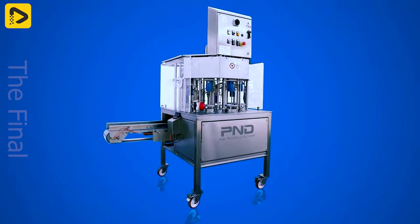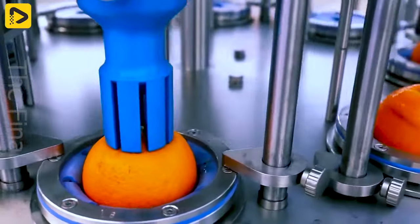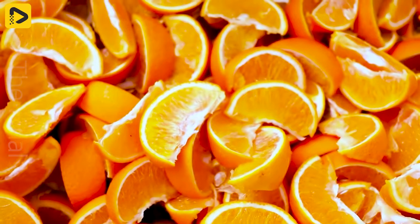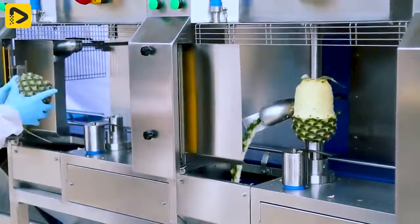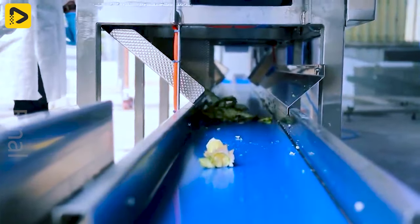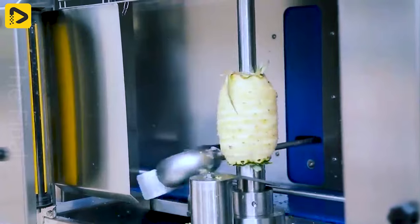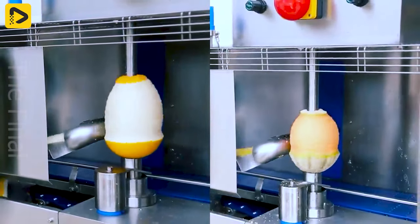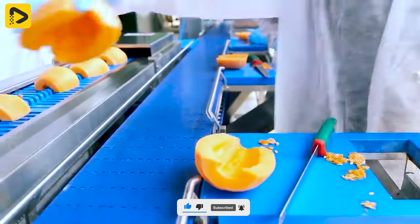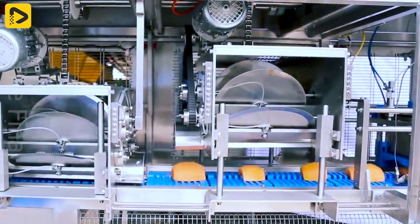The versatile cutting and coring machine for fruits and vegetables can handle various shapes and sizes by easily and quickly replacing cutting blades and pushers. With the pineapple and melon processing line, peeling and cutting pieces will no longer be difficult. With human assistance, excess parts and seeds are removed, and the melon pieces are transferred to the automatic cutter to be cut into wedges or chunks.